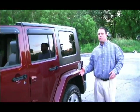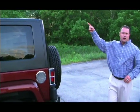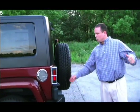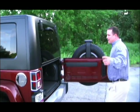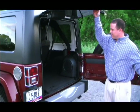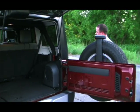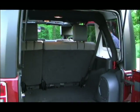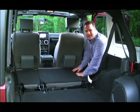The Jeep Wrangler, when properly equipped with the trailer tow group, can tow up to 3,500 pounds. Put your kayak on top, tow your four-wheeler, and utilize more than 46 cubic feet of interior volume behind the rear seat for all your camping gear. For even more interior volume, these 60-40 seats pull neatly right into the floor.